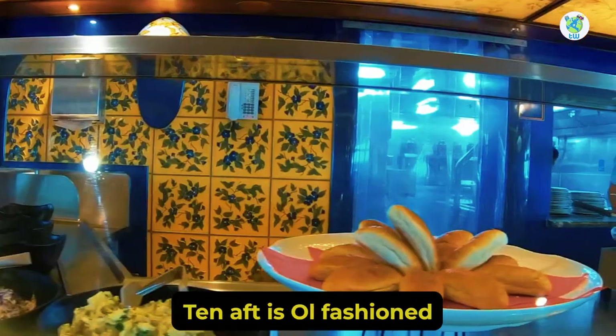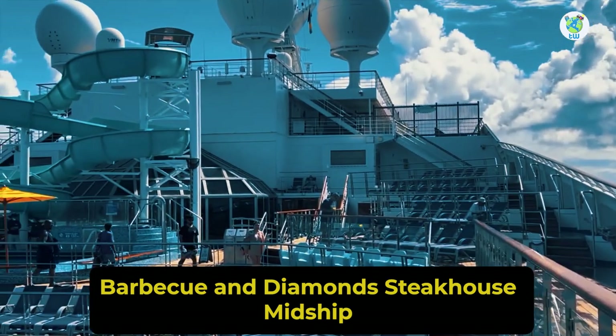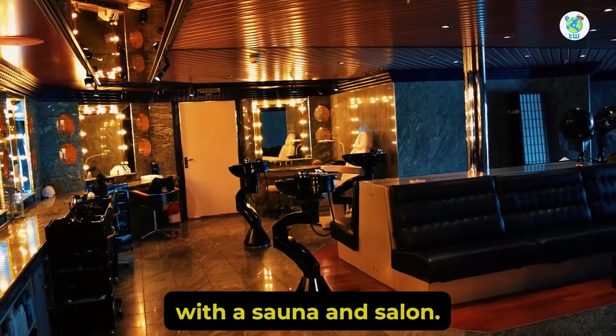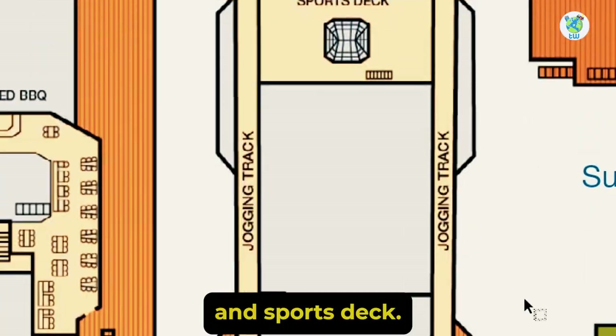Deck 10 aft features old-fashioned barbecue and Diamond's Steakhouse. Midship are the waterworks. Deck 11 forward hosts a fitness center and spa, with a sauna and salon, and the aft is the jogging track and sports deck.